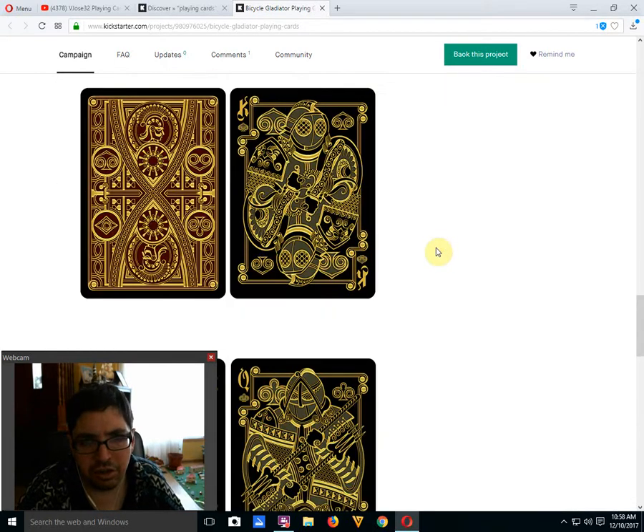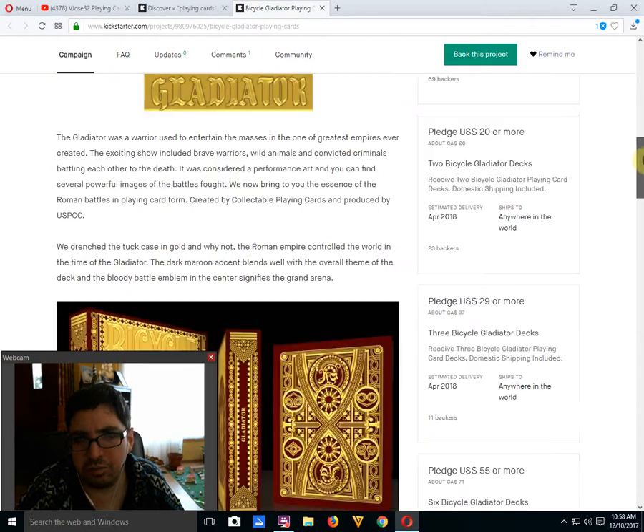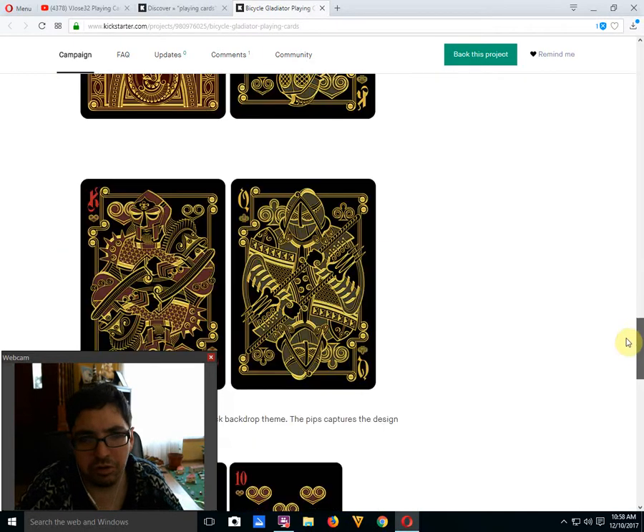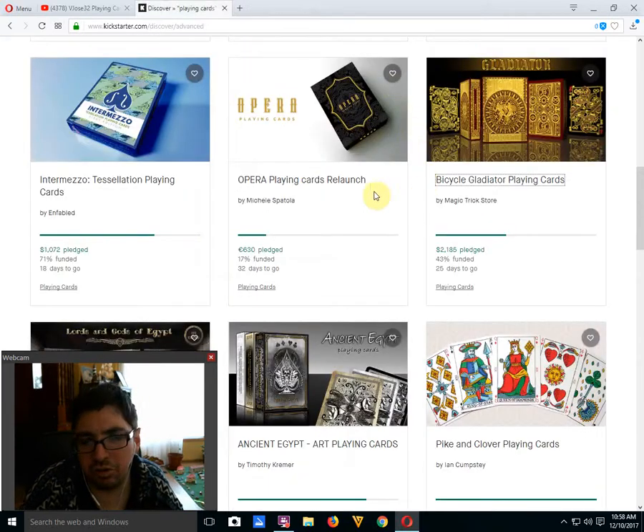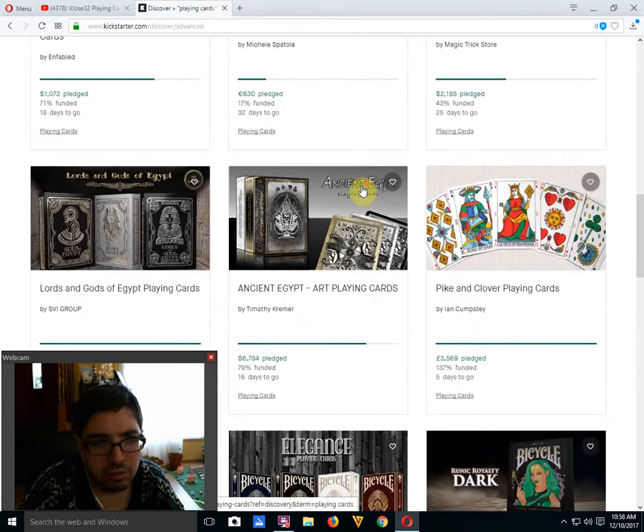I would like to see more artwork — all they've shown so far is a few court cards, and I know they have the artwork ready so they could show us the whole deck.